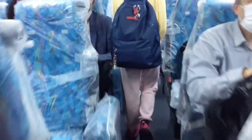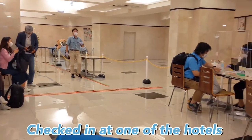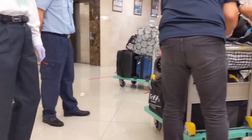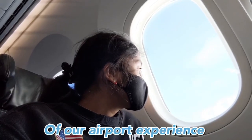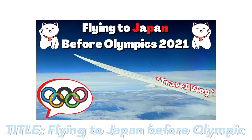Then we got seated on a bus that took us to our hotel. The bus was covered with plastic for COVID safety. Afterwards, we got checked in at one of the hotels near Narita Airport. This is a quick summary of our airport experience, but if you'd like to know more, check my previous video about flying to Japan — it has all the information you need.